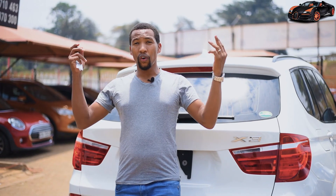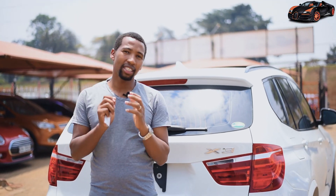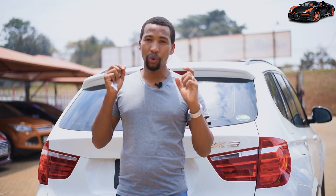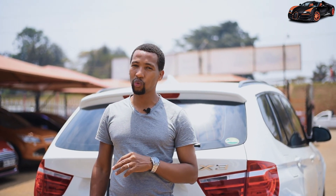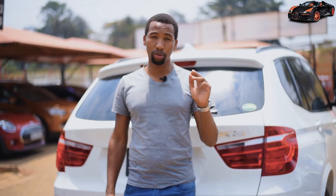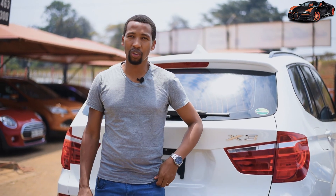That's it for the BMW X3 2015. Thank you so much for your continued support, for subscribing, watching, commenting, and sharing. If there is anything we left out on this car, tell us in the comment section. If there is any car you want us to review, tell us and we will hunt for it. We are at Urban Drive — come and see the variety of cars we have here.